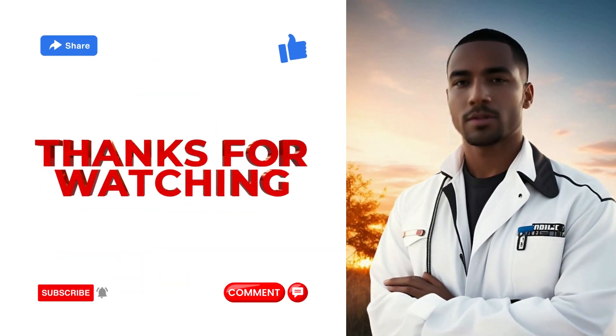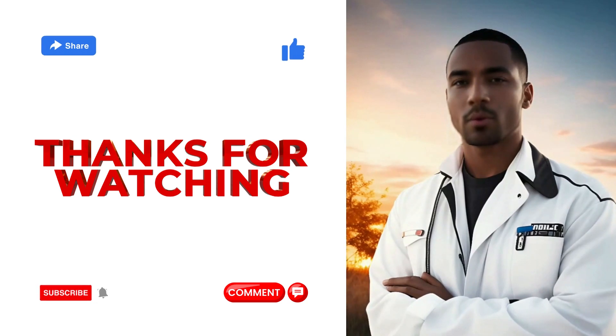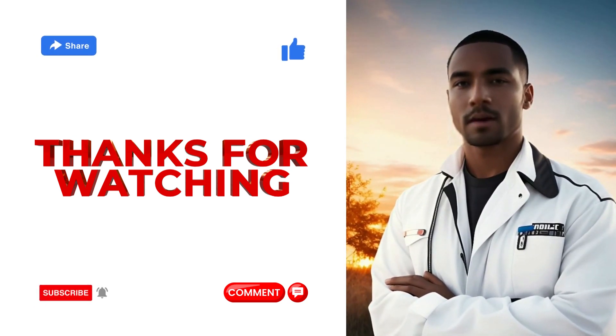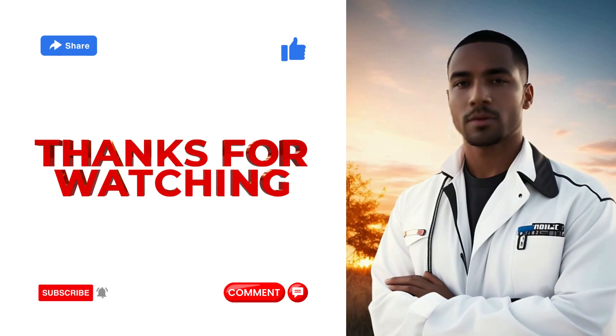Thank you for joining us on this informative journey through these diets. If you found this information valuable, be sure to subscribe to our channel for more health and wellness content. Your health matters, and together we can achieve your weight loss goals. Until next time, stay healthy and be the best version of yourself.